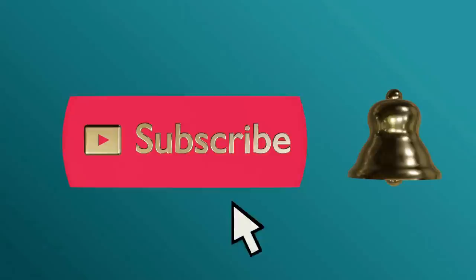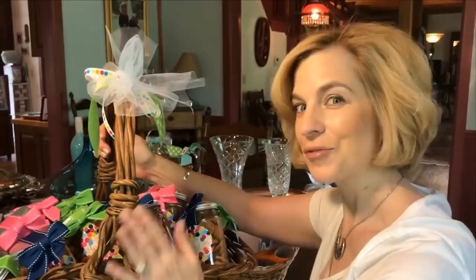Please subscribe and ring the bell to never miss an update. Hello everyone, I started to garage sale with a friend today and most of the neighborhoods are not ready for us on a Friday, so I went to estatesales.net and found a place about 20 minutes away. Let's pop in and see what they have to offer today.